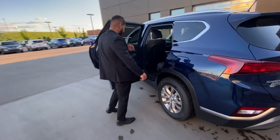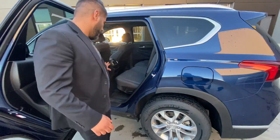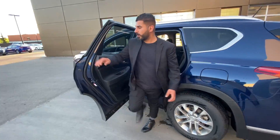If you go to the back seats on the Santa Fe, it is cloth seats as you can see right there. But Hyundai made sure to give you a lot of room, as well as a lot of knee room for everybody in the back to be comfortable. You also get two USB outlets as well.